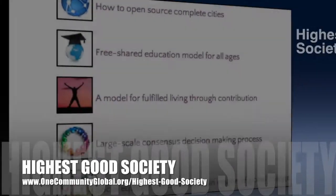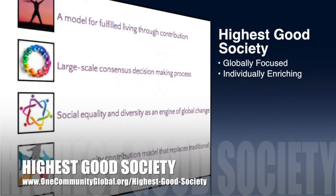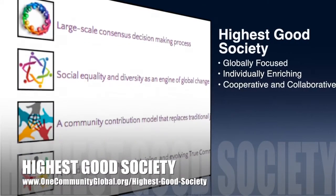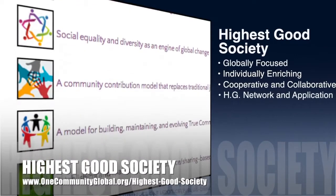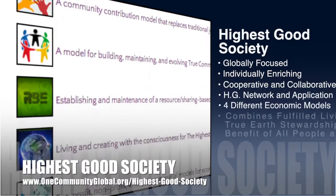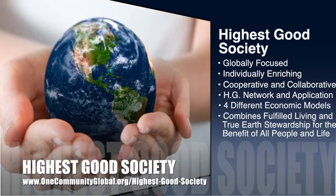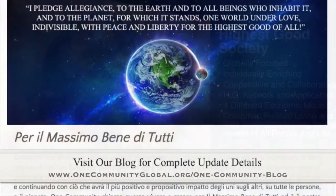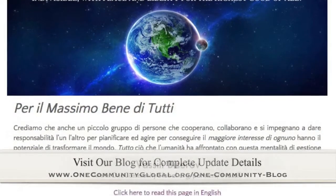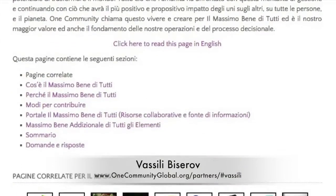The One Community approach to highest good society is globally focused, individually enriching, cooperative and collaborative, includes a highest good network and application, four different economic models, and combines fulfilled living and true earth stewardship for the benefit of all people and all life on this planet. This week, Vasily Bissarov, writer, poet, and translator, finished translation of the Highest Good for All page from English into Italian.